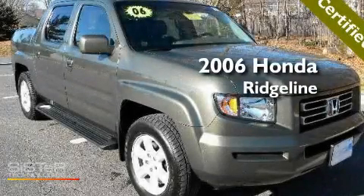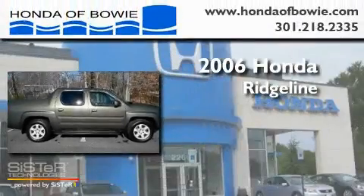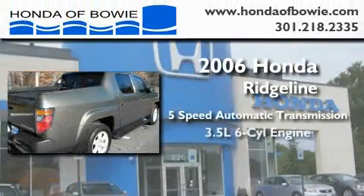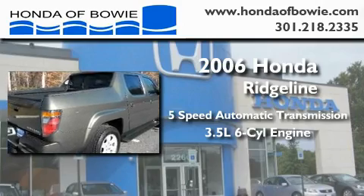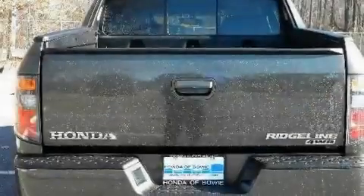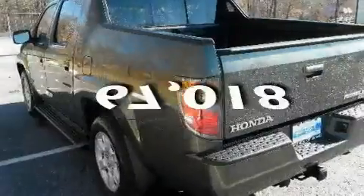This is a certified pre-owned 2006 Honda Ridgeline. This truck has a 5-speed automatic transmission, a 3.5-liter V6, and 4-wheel drive. Its top features include an auto-dimming rear-view mirror, and this vehicle has less than 68,000 miles.